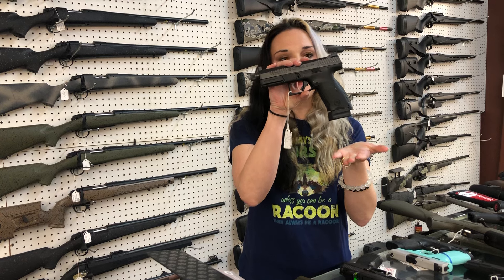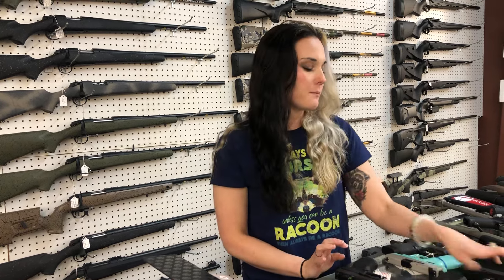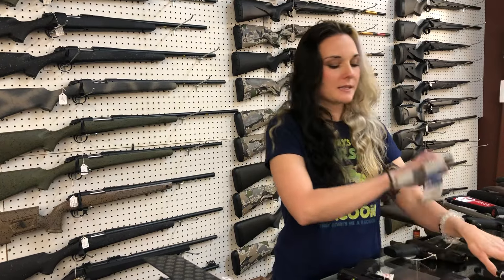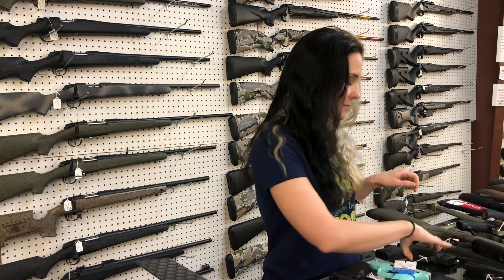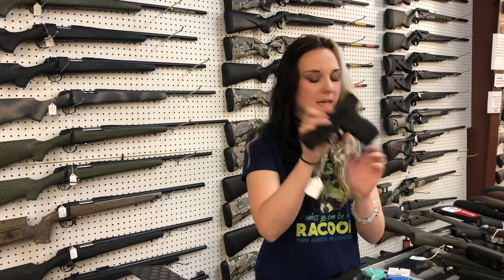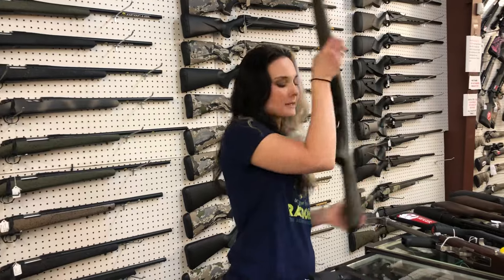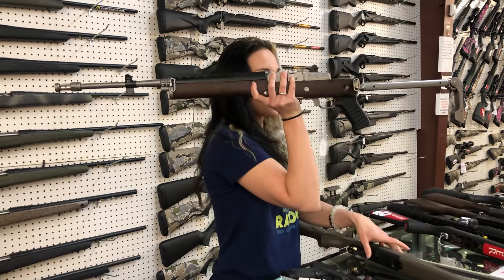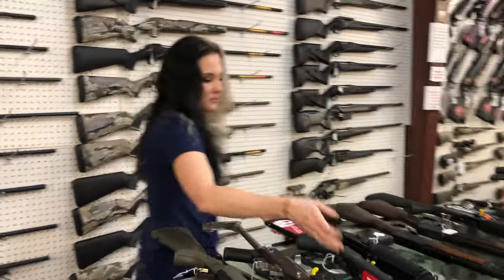CZ P10C Tactical Suppressor-Height Sights Threaded Barrel No Optic Cut — $485. CZ 75BD in 9mm — $580. Smith & Wesson Shield EZ in Tiffany Blue — $385, that is a 9mm. Smith & Wesson Shield in .45 ACP — $425. Browning X-Bolt in 6.8 Western — $635. Ruger Mini-14s with the side-folding stock are back in stock — $1,265. Those things are sweet, very pretty.